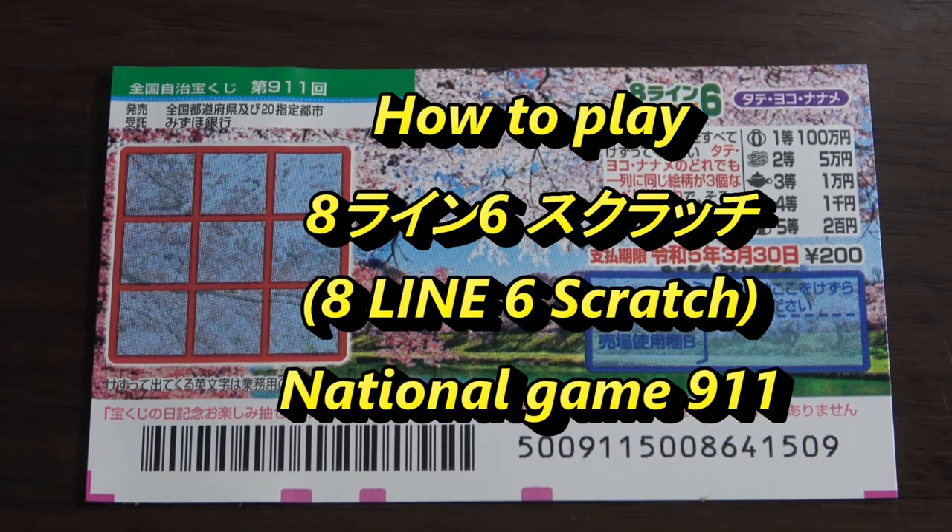Hello my lottery friends, it's James in Japan. It's January 26, 2022.